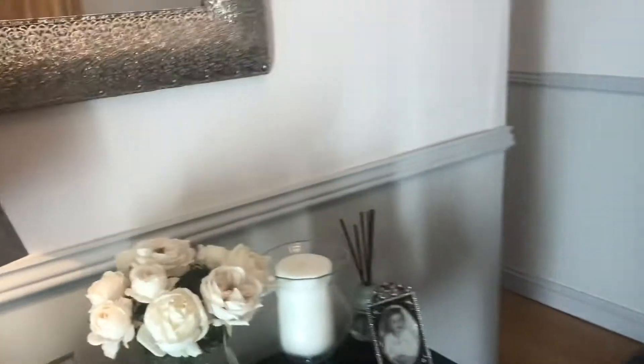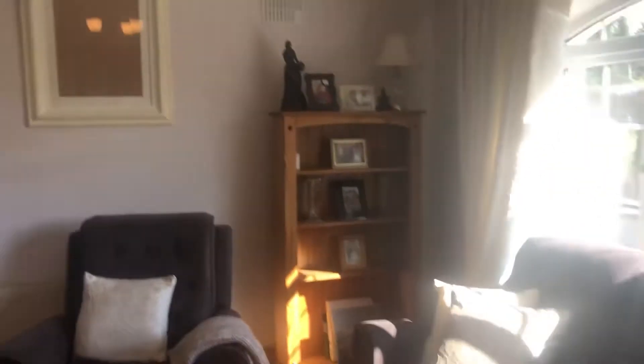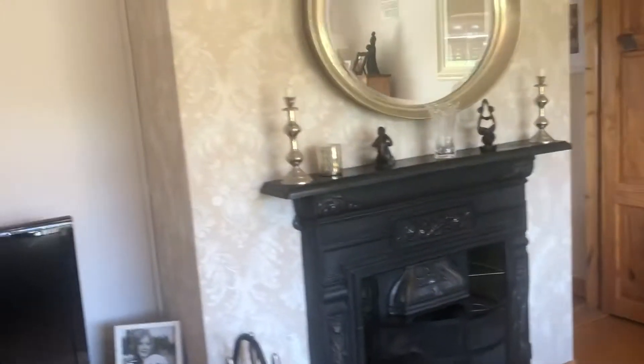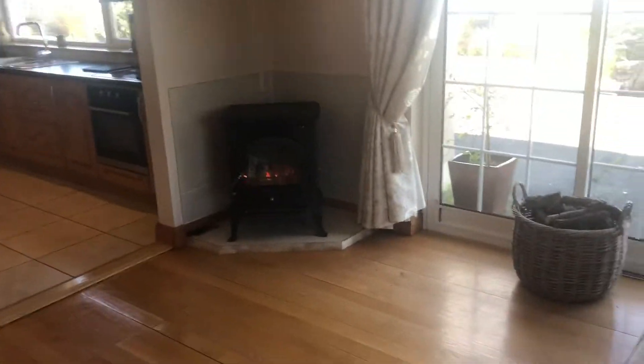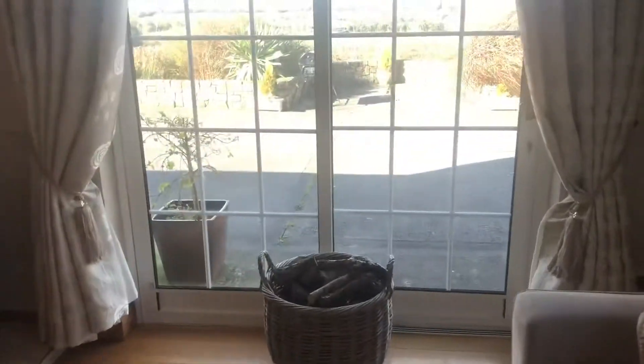So this is the hallway. And then in here we have a lovely sunny sitting room — really nice, so bright. And then from here there's a second sitting room which has a beautiful stove. It's really cozy here today, it's a very very warm house.